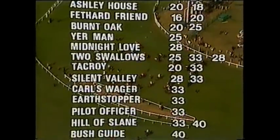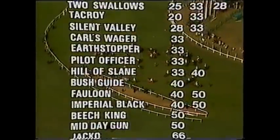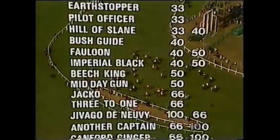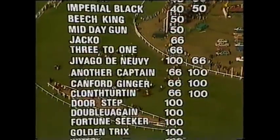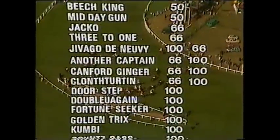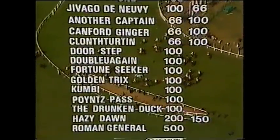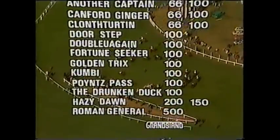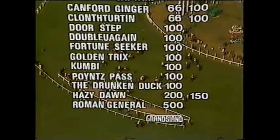On 28 to 1, Midnight Love and Two Swallows. Tachroy, Silent Valley, Carl's Wager, Earthstopper and Pilot Officer are all 33 to 1. On 40 to 1, Hill of Slane and Bushkite. On 50 to 1, four of them: Falloon, Imperial Black, Beach King and Midday Gun. Jacko 66 to 1, and 3-1 is 66 to 1. Zhivago de Nervi also on 66 to 1. On another note, Canford Ginger, Clontartin, Doorstep, Fortune Seeker, Golden Tricks, Kumbi, Points Pass and the Drunken Duck all 100 to 1. On 150 to 1, Hazy Dawn, and Roman General is 500 to 1. And incidentally, Grease Paint has just come in to 10 to 1.